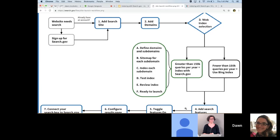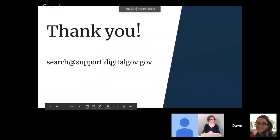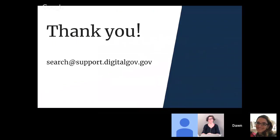And that's that. Thank you very much everybody for participating today. You can always send us your questions after the webinar at search@support.digitalgov.gov. The recording will be available on the event page on digital.gov, and we will also be posting it on our website. Thanks everybody, have a good afternoon.